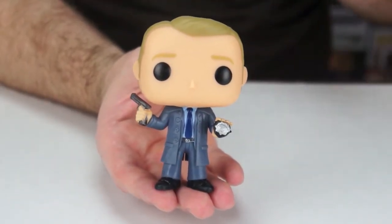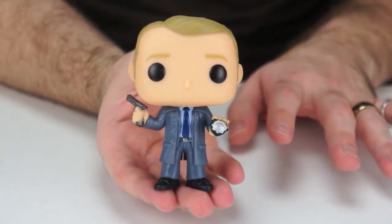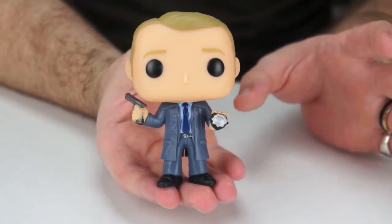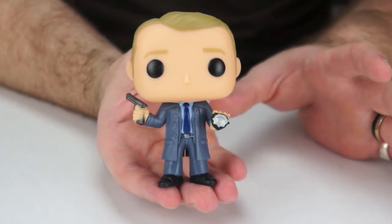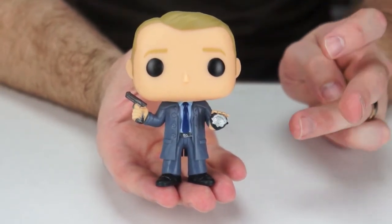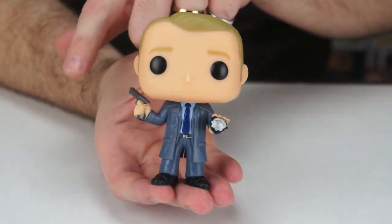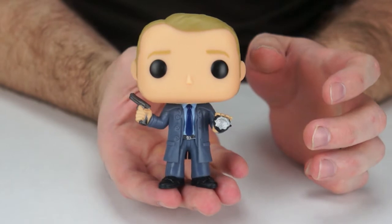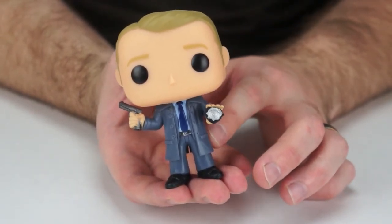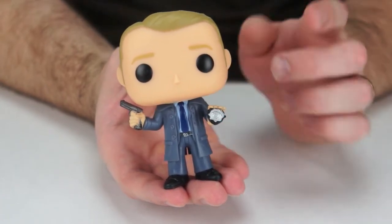Right off the bat I have to say that I'm glad they didn't give him just a regular boring body mold. I'm glad they incorporated him having his detective badge in his hand — it makes it very James Gordon-esque. He also has a little pistol in his right hand, obviously his detective badge in his left hand, and then his regular suit and tie.